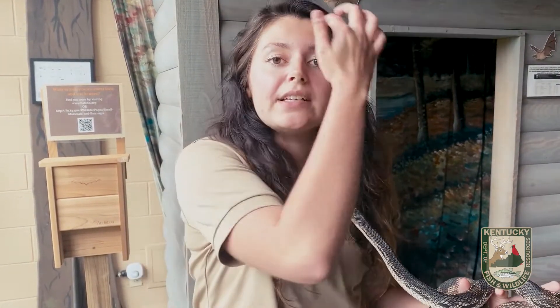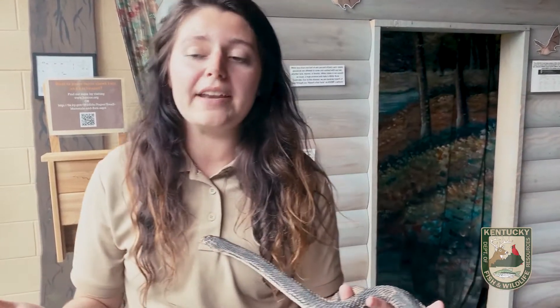Their habitat is in their name — they're called the Northern Pine Snake. They like to live in pine forests, and that lines up pretty well with the three places in Kentucky that I told you that you can find them.